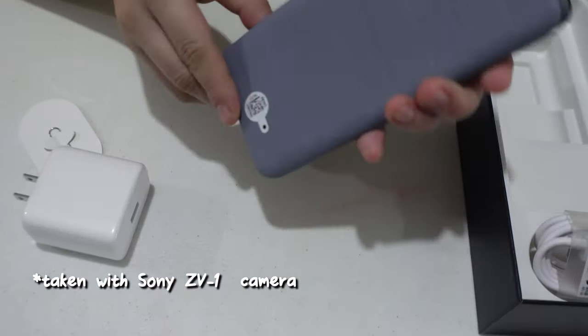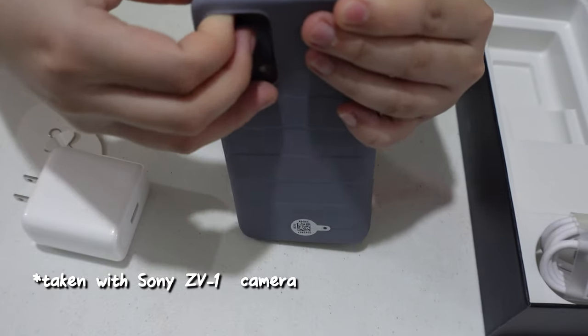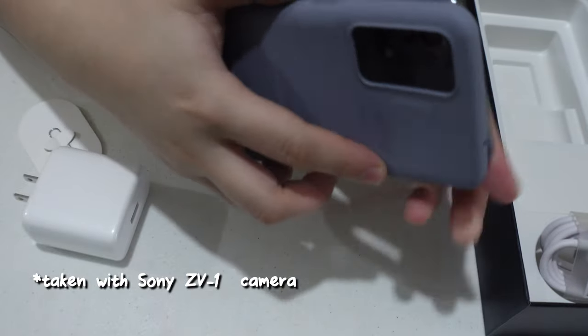Some phones don't even give you a charger anymore — just the cord. We're not going to say the name, but yeah, just the cable, and that phone is almost 100,000 pesos and you don't even get a charger.